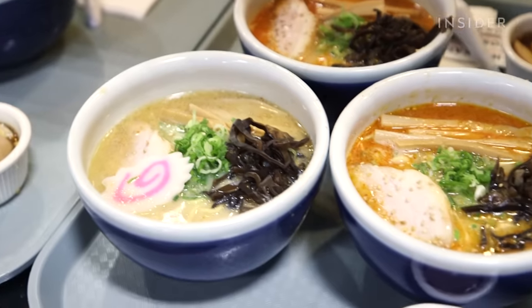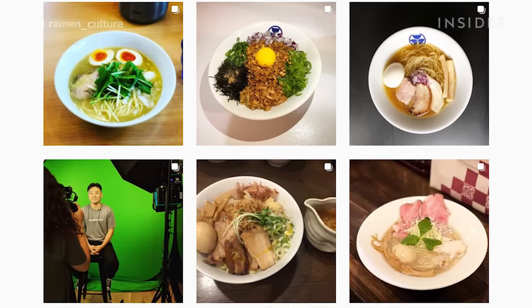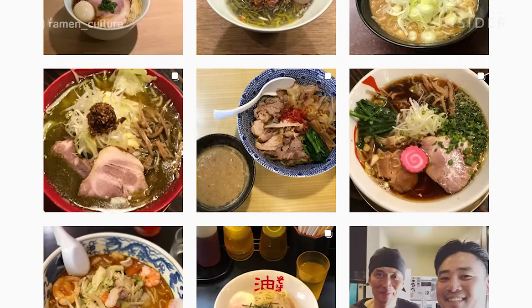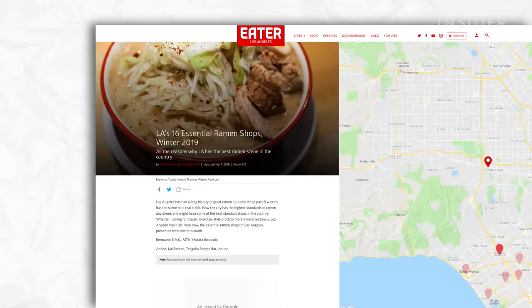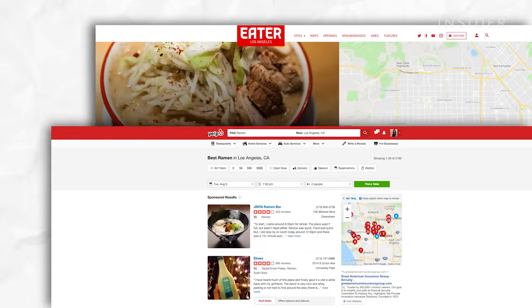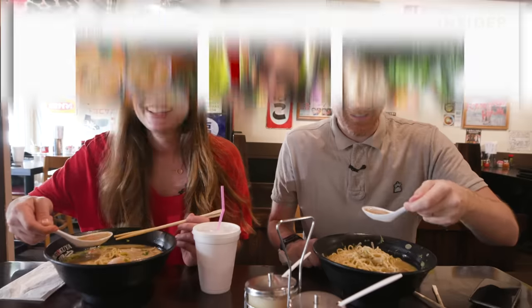Since Joe and I are somewhat new to Los Angeles, we called in a ringer. Meet Mark Hoshi. He's a former ramen chef and runs Ramen Culture. His mission is to help people understand more about the ramen industry as a whole. We talked to Mark and combed through the usual suspects like Eater, Yelp, and Instagram to find the absolute best ramen in L.A. There are endless varieties of ramen, and we wanted to showcase the wide swath of options available in our fair city.